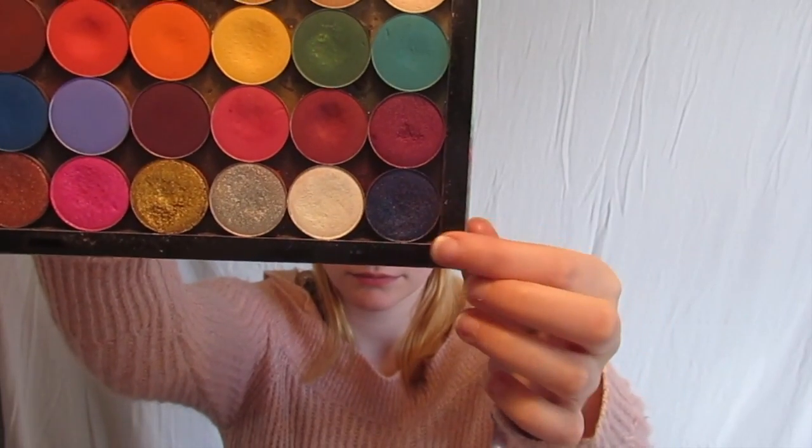From the same palette, I then took Quantum Sleep and packed that right on top.